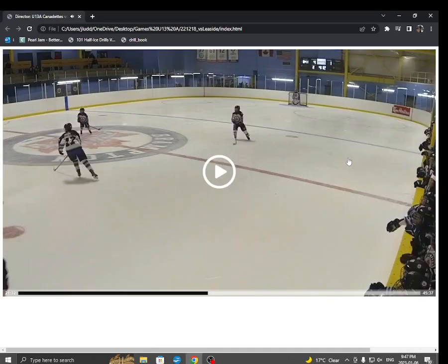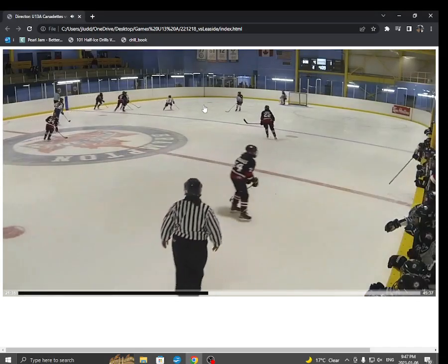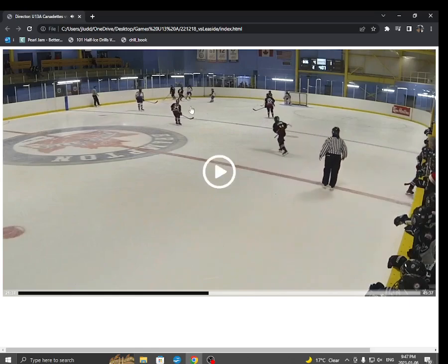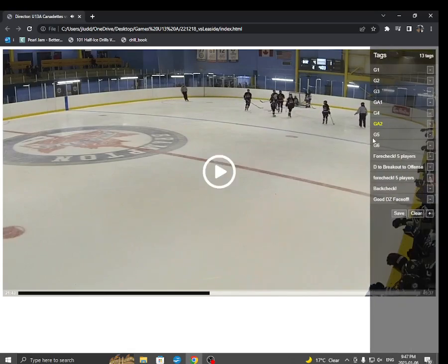Here's their second goal — we're on the PK here. One little tip: let's just make sure we're picking up that high slot. Arianna does a great job on the back-check, just want to make sure one of the two forwards grabs that high slot. On the PK, if one forward gets stuck on the right side, the other one's got to come to the left side. It's a really nice shot by that girl, but just remember — grab that high slot.